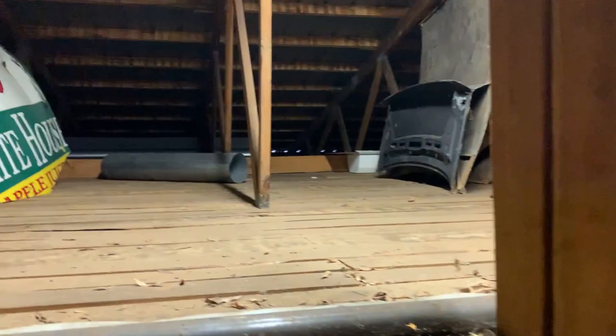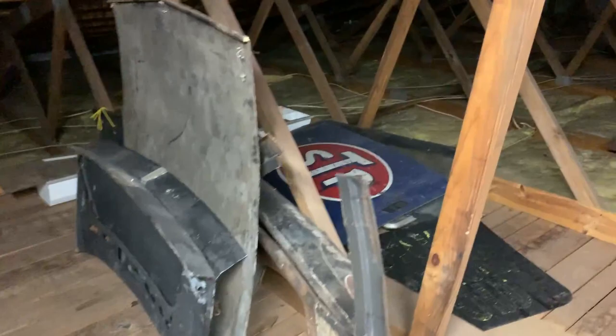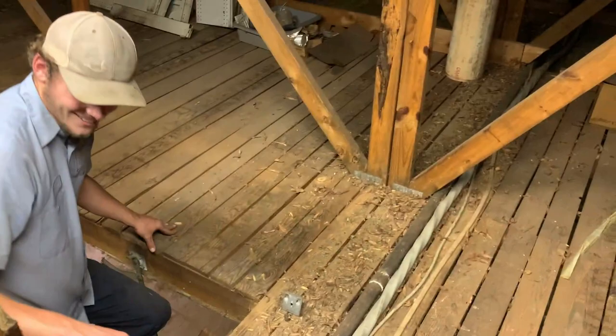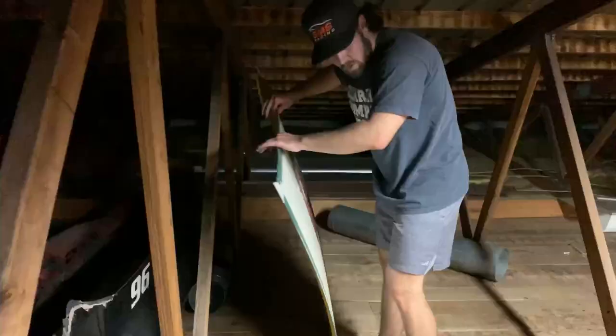All right, hold on, let me get up here. I'm not so sure how sturdy any of this is, but he was right — there are parts up here. All right, let's dig through it — a dash hood off of dad's at some point in time. So we're gonna set that over here.